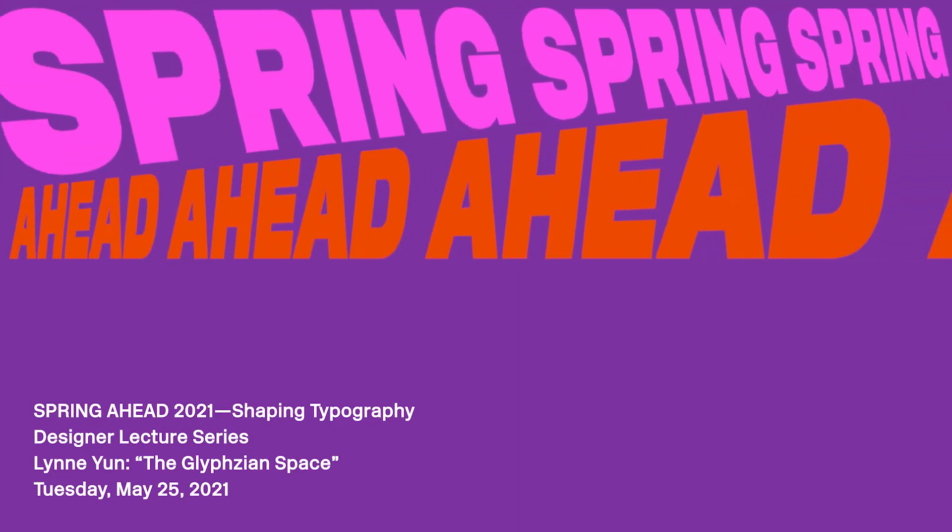Welcome. This is our first lecture of our Spring Ahead program at the HMCT and Arts Center College of Design. I'm Gloria Kondrup, and I'm the Executive Director of the Hoffman Smokin Center for Typography, and I want to thank everyone for attending.